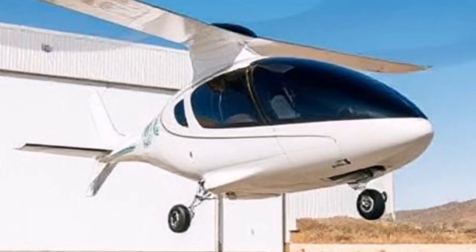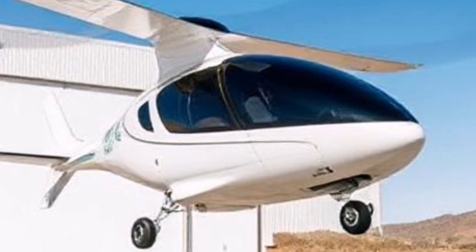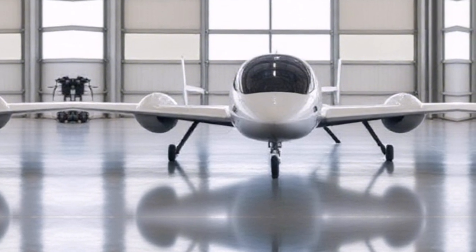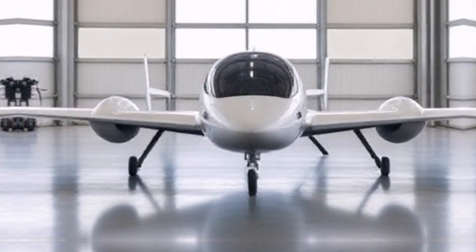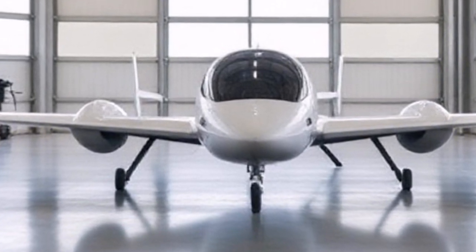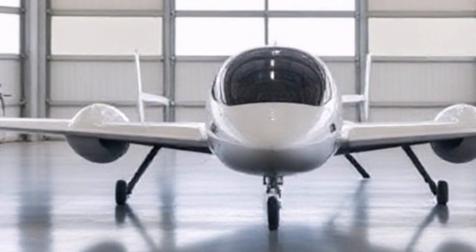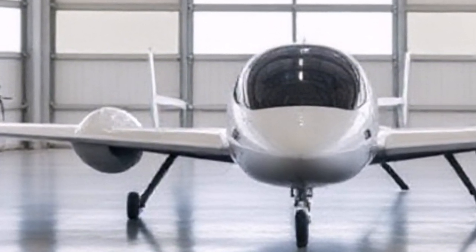Let's talk about design. The Air One boasts a futuristic aesthetic that turns heads wherever it goes. Its compact size means it can fit in standard parking spaces and garages, making it a practical choice for urban dwellers. We wanted to create something that not only looks stunning, but is also functional. The aerodynamic shape reduces drag, while the materials used are lightweight yet durable.